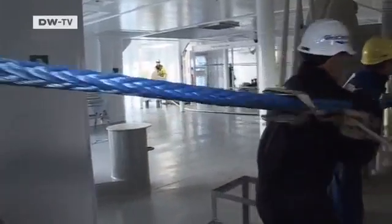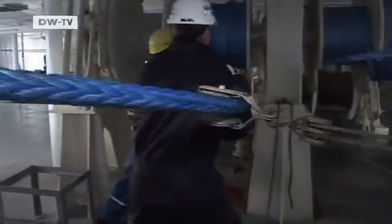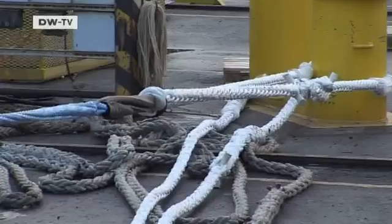The workers have to stay fully focused. The ropes can't be allowed to form knots, so they have to remain taut at all times.